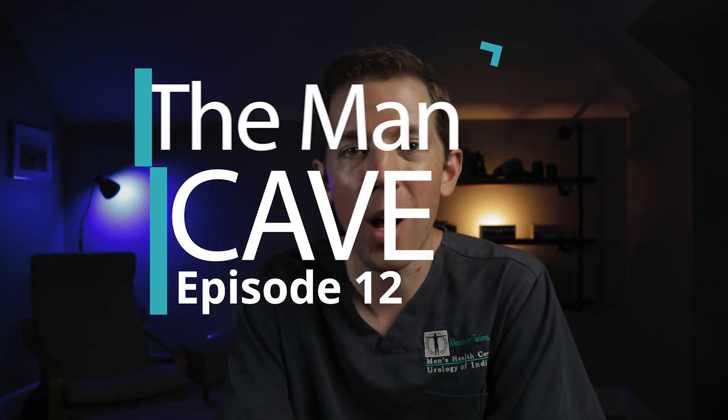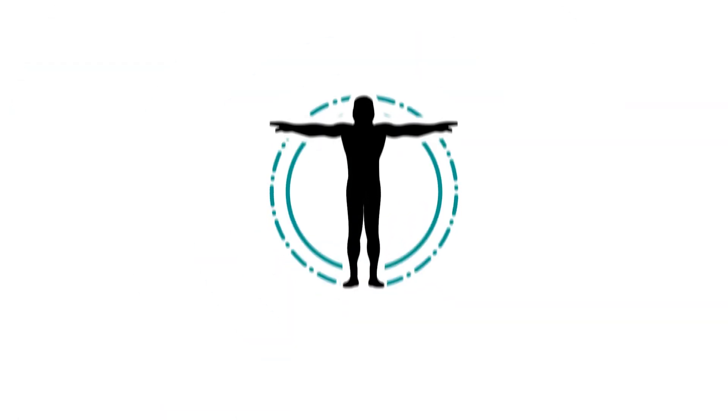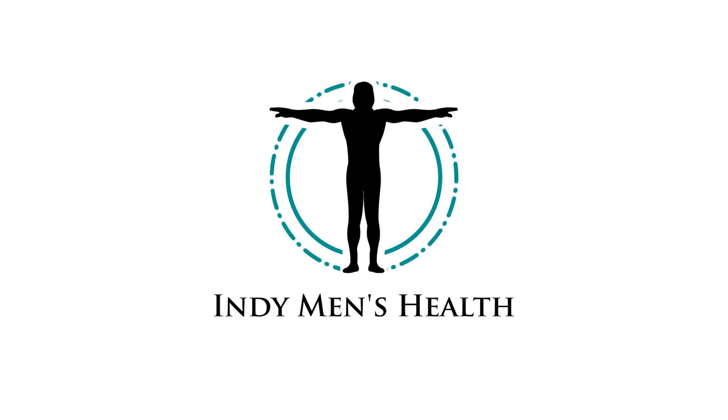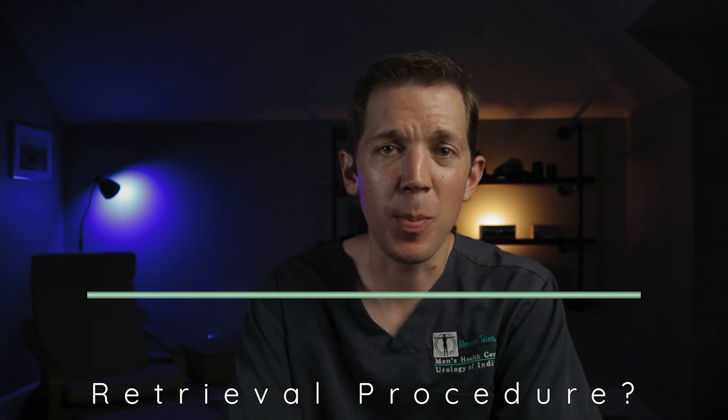Now let's kick things off with episode 12 of the Man Cave. So what does the phrase sperm retrieval procedure actually mean? Why do we ever need to go looking for sperm? Well, typically when there isn't any sperm in the ejaculate.